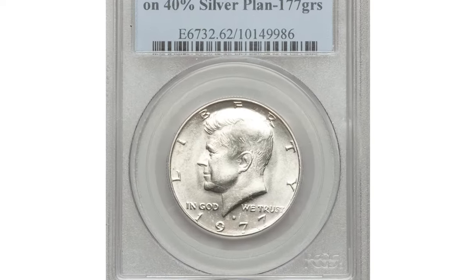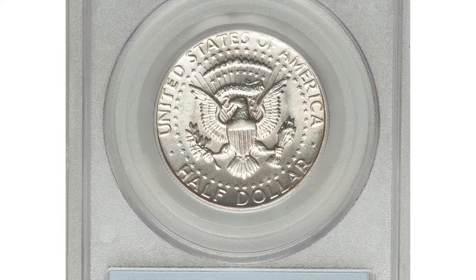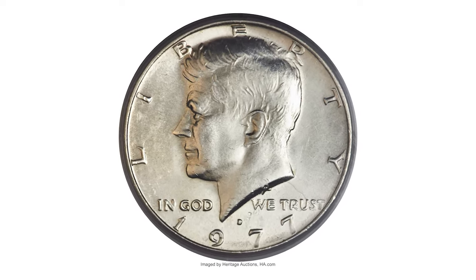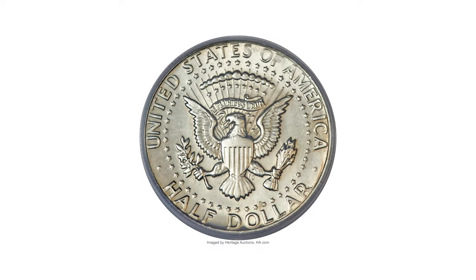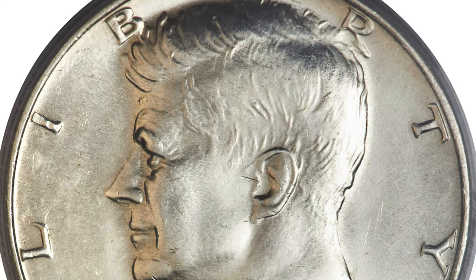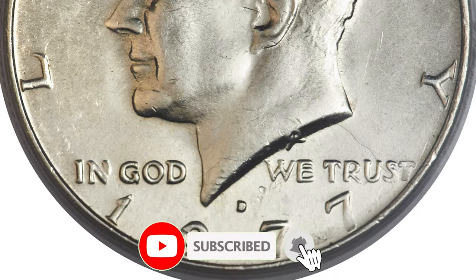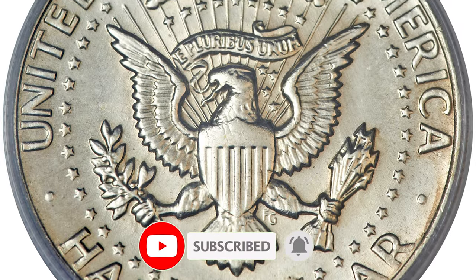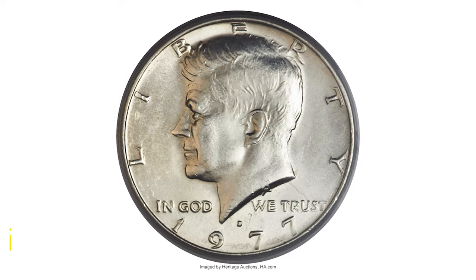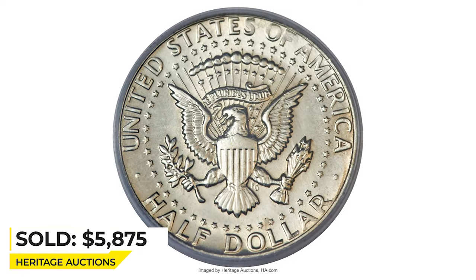This is a 1977 Kennedy half dollar in mint state 62 — a rare transitional alloy error, meaning it was struck on a 40% silver blank instead of copper-nickel clad. The 40% silver alloy, a holdover from the 1965 debasement, was supposed to have been struck for the final time on the 1976-S Bicentennial half dollar and Ike dollar. A very small quantity of misplaced or leftover 40% silver planchets ended up between dies for the next year's coinage. Luster is lightly toned, sharply struck, and well-preserved. Sold for $5,875 at Heritage Auctions.